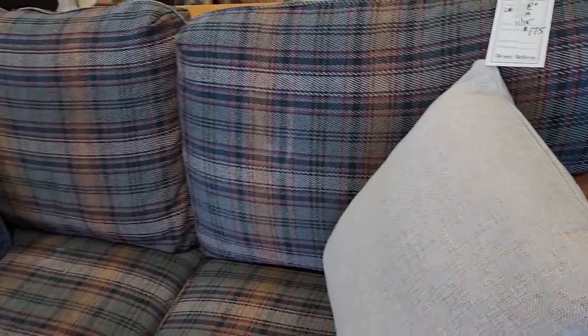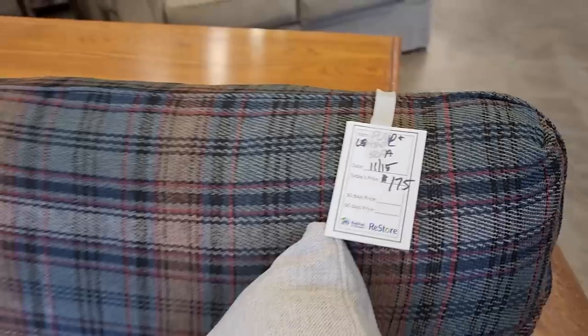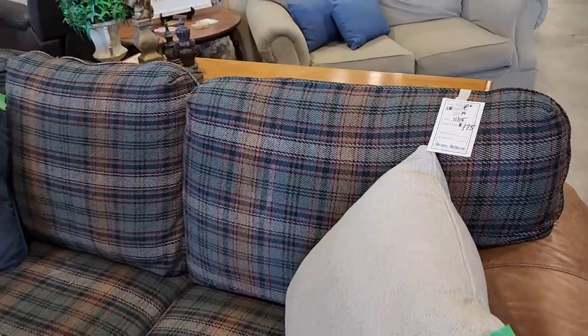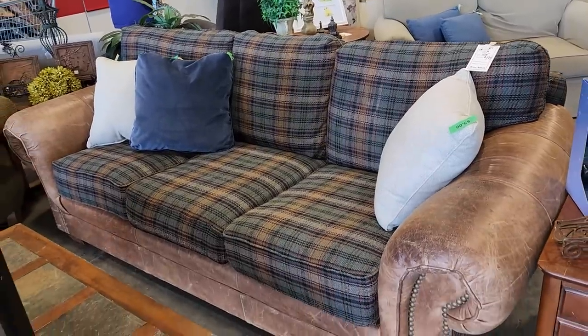Definitely check your ReStore for pillows, and I love it when I find two of them. So those were $5 a piece — fantastic deal. And look at this plaid and leather sofa for $175. I love that the leather has a little wear on it; it kind of gives a cozy cabin vibe.